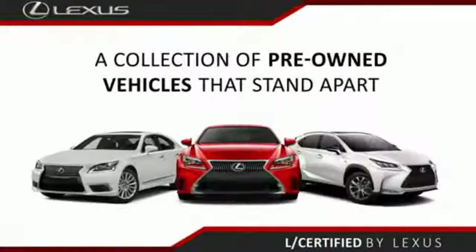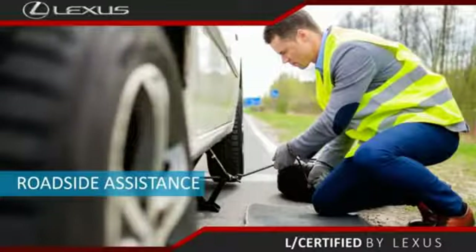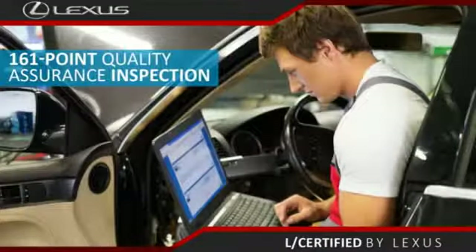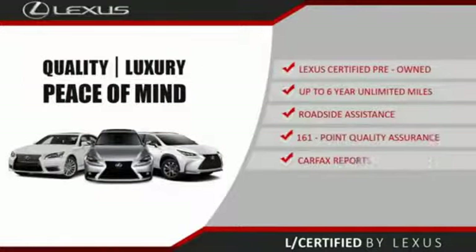Only the best pre-owned Lexus vehicles qualify for the Lexus Certified Pre-Owned program. Benefits include up to six years unlimited warranty, roadside assistance, and a 161-point quality assurance inspection. You can have total peace of mind — ask your dealer for details about the Lexus Certified Pre-Owned program.